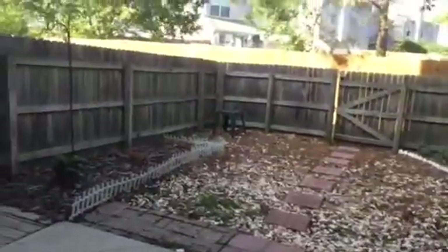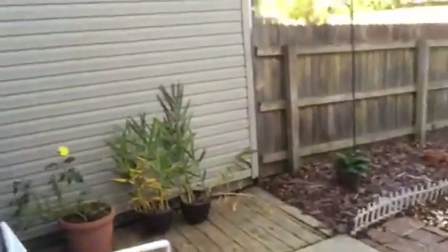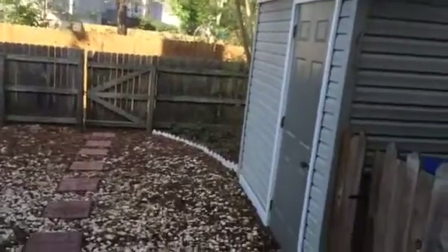The homeowners association cuts the grass, and there is no grass in the backyard. You have a nice patio out back here, as well as a storage shed.